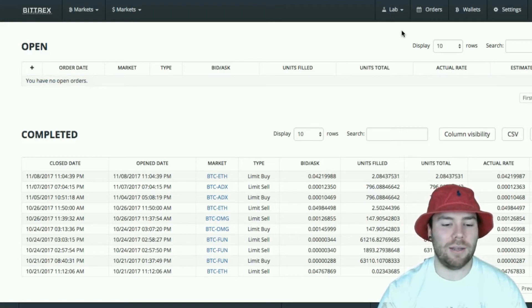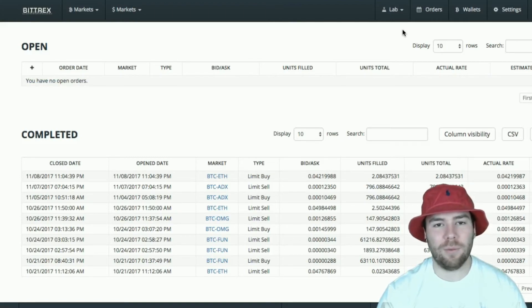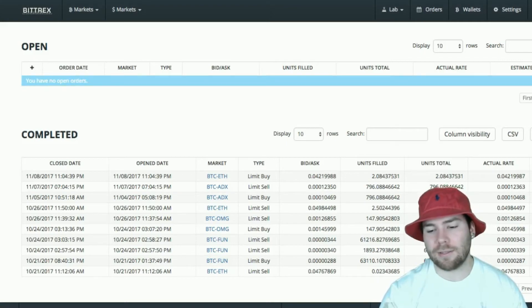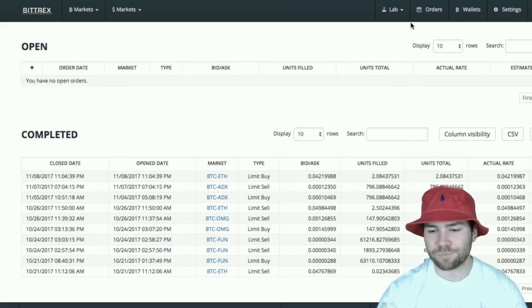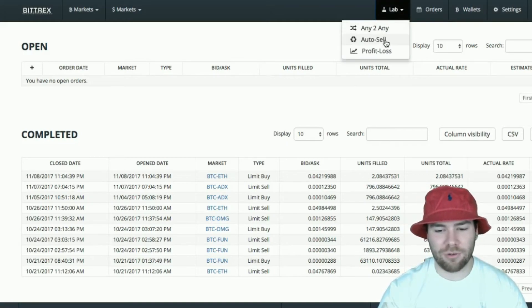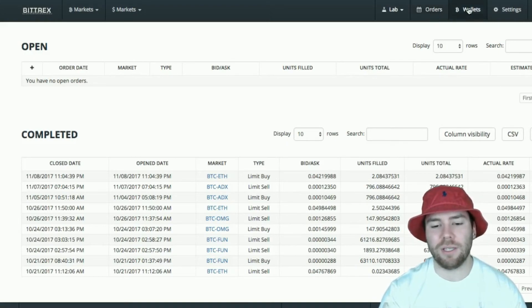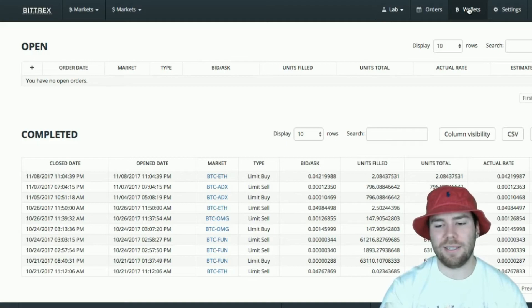If I had put in a sell order for Ethereum at a higher price, maybe $340, the Ethereum sell order would be displayed here and I could cancel it or leave it or do with it what I want. There's also another category called Lab, which gives you the option to auto sell and do stuff like that. I don't really like messing with stop losses and stuff like that because that's a way for you to really lose money in such a fluctuating market. If you're not careful with that, it could be potentially bad.